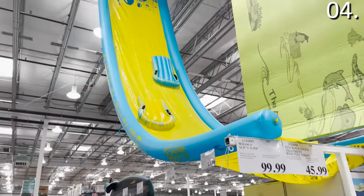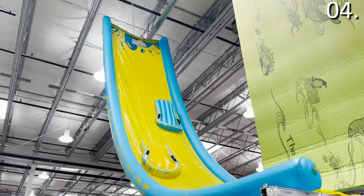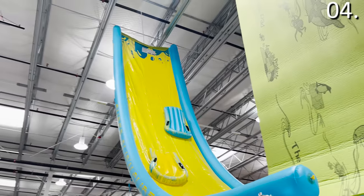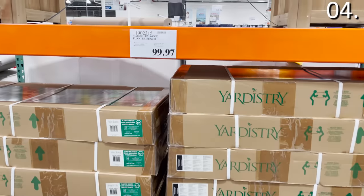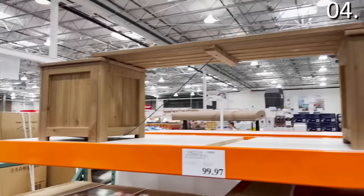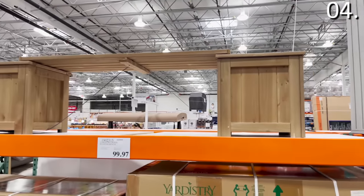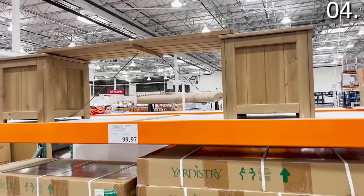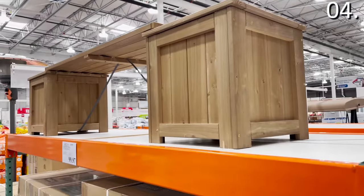The 26-by-4 slip and slide, $99.99 — this is huge and oversized. My three-year-old daughter Mara just turned three and we celebrated in the backyard; this would have been incredible to have. This slip and slide is oversized, also great for adults. The planter bench you see right here, $99.97 — a great way to adorn the front or back of your home. If you have a balcony or a deck, this not only gives you stable seating but the option to put a plant on either side.